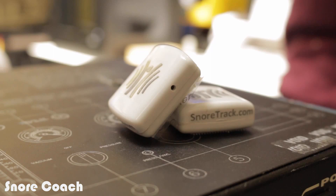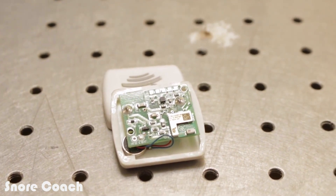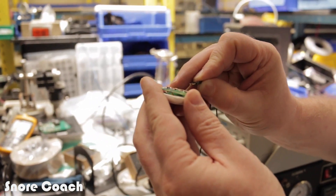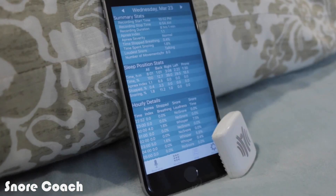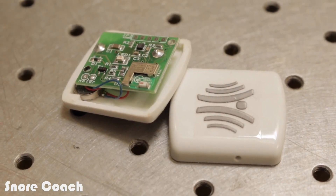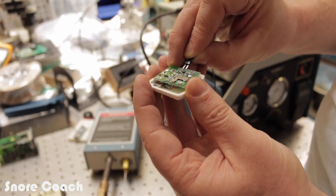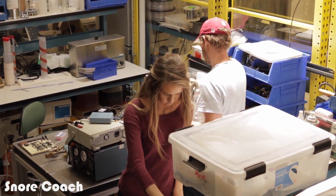Right now our device is in the testing phase. We've identified that it works, it's highly reliable and incredibly effective. But we have many steps to get it to the point that anybody can use it. We've already done much of the heavy lifting when it comes to creating SnoreTrack and SnoreCoach. We need to raise $200,000 to fine-tune our algorithms for future versions of SnoreTrack, create production tooling for the molds and enclosures for the SnoreCoach device, and set up our overall manufacturing processes and distribution networks.